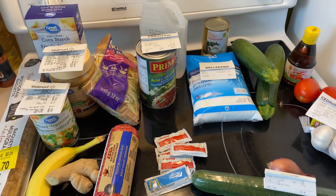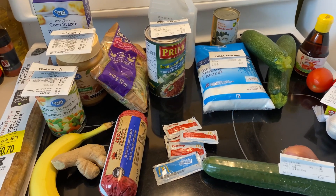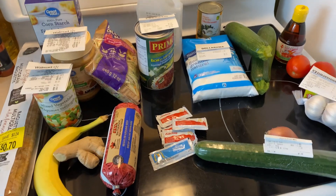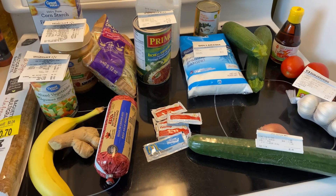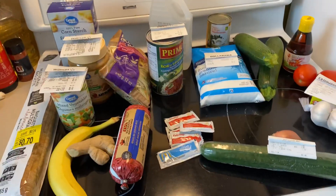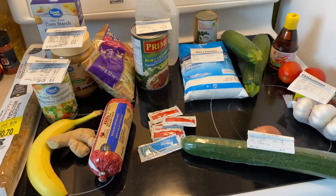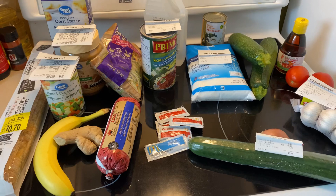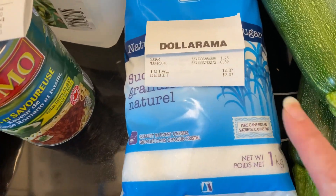Hi, this is Jessica from Jessica Wanders, and this is week number six of my $21 a week, $3 a day grocery challenge. I'm doing this primarily on my stovetop — not using the oven, microwave, or any big appliance. I carry over groceries from the previous week. I'll put a link in the description to see what I had left, and a link to the playlist so you can watch from the beginning.